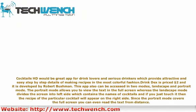Cocktail HD would be a great app for drink lovers and serious drinkers, providing attractive and easy step-by-step details of making recipes in a colorful fashion. DrinkDex is priced at $2 and is developed by Robert Bushman.